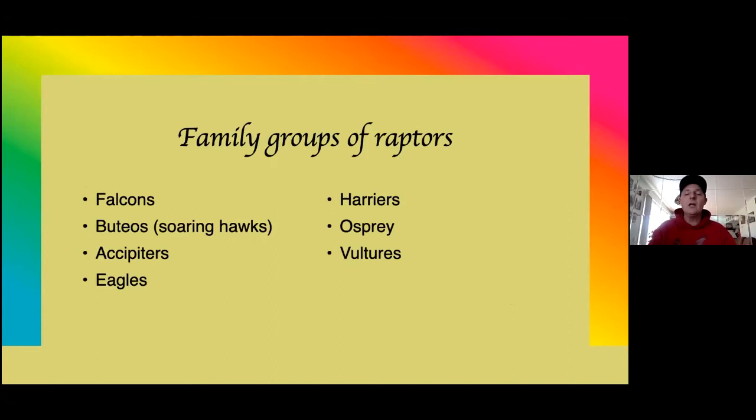I wanted to just talk about the basic families that we see, and I'm assuming that Mackinac is going to be fairly similar in terms of species. I purposely left out some of those oddball ones like Swainson's hawk or Mississippi kite, just so as not to overload you. We want this to be fun and learn the basics with a little bit extra. The different types of families we get: we've got the falcons.